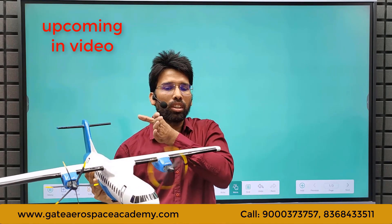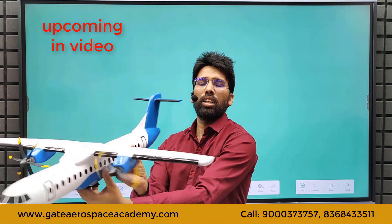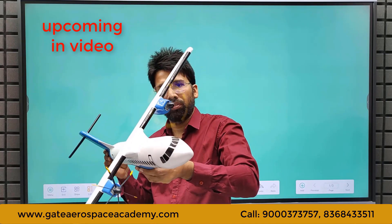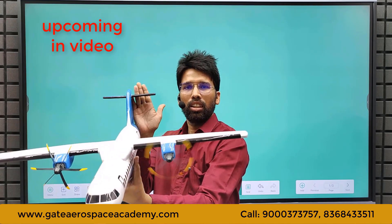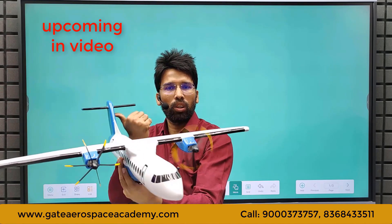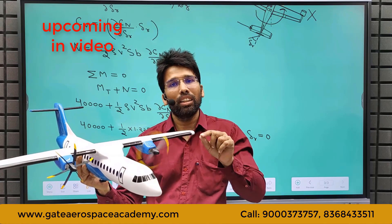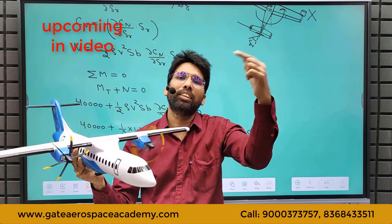Due to the asymmetry of thrust from the left engine, there will be a yawing moment on the aircraft. We know that yawing moment and rolling moment are coupled, so because of this yawing moment there will be a rolling moment also. To counter this yawing moment, the pilot needs to apply rudder deflection. There will be a side force on the vertical tail which will create an anti-clockwise moment to counter the yawing moment produced by the engine.